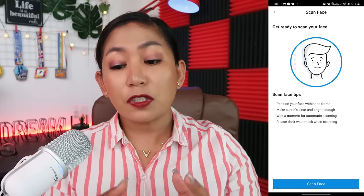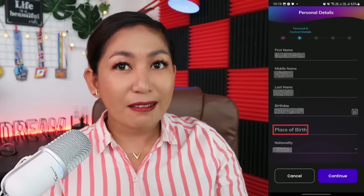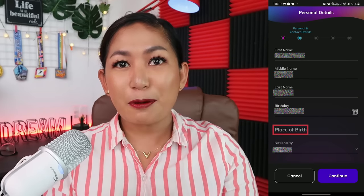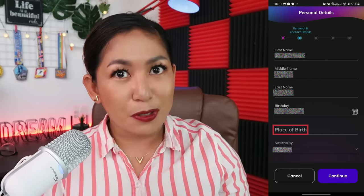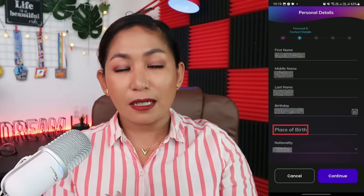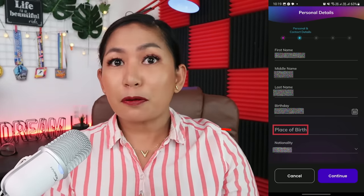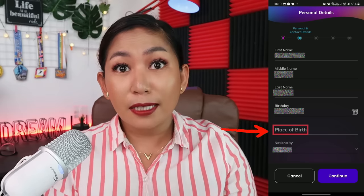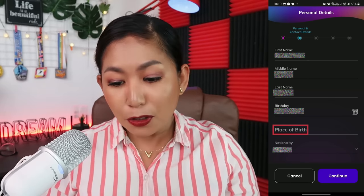You can then proceed to the personal information section. What's great here is that even if you're too lazy to manually enter your details, the app already captures the information from your ID. All you need to do is make sure everything is accurate. If there are any blank fields — for example, place of birth or anything not captured from your ID — just fill those in. Then click Continue.